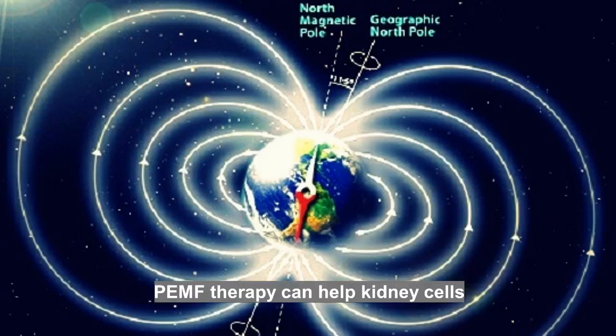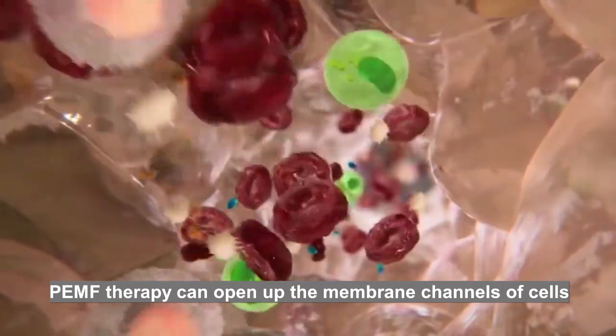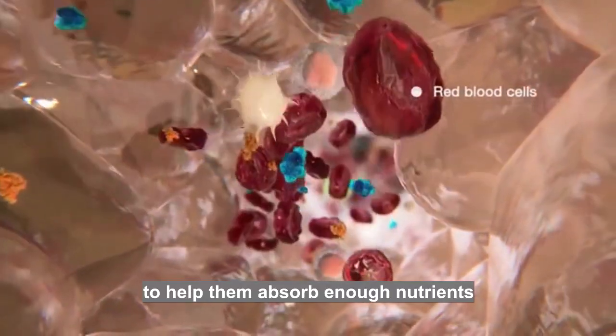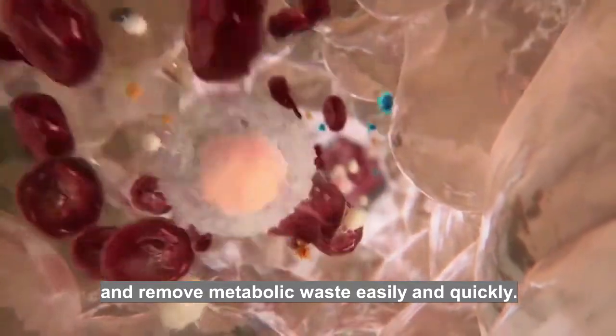PEMF therapy can help kidney cells increase their energy by up to 500 percent. In addition, PEMF therapy can open up the membrane channels of cells to help them absorb enough nutrition and remove metabolic waste easily and quickly.